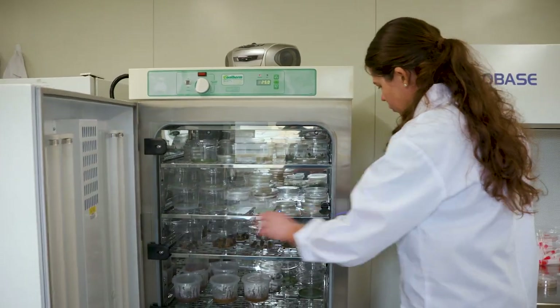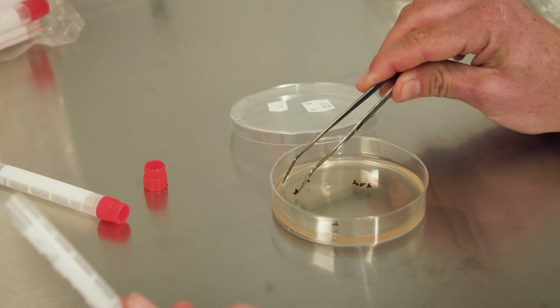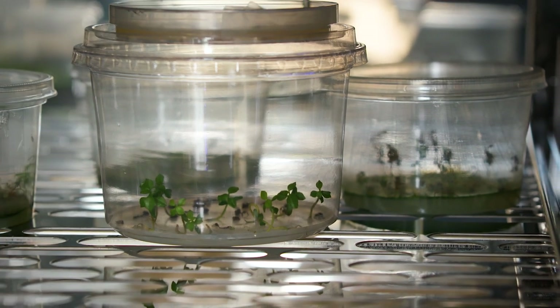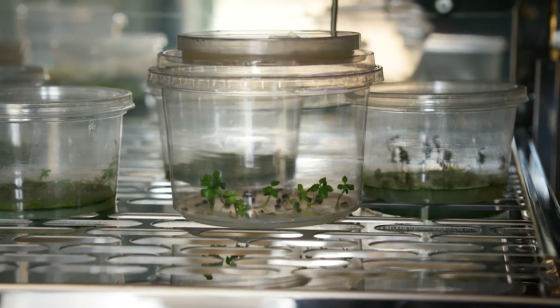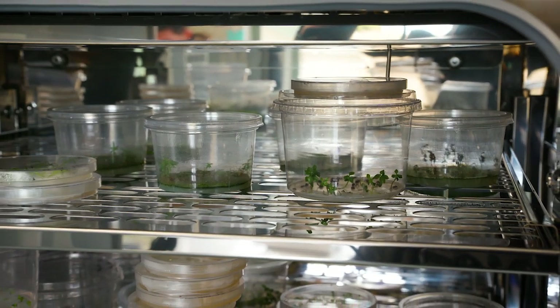Before we do that final step, we determine the viability again, just to make sure we haven't actually killed our seed during the drying process. Once in the freezer, we will bring out a little sample every 3, 6, 12, and 24 months to monitor how viability loss over time is occurring or not occurring.